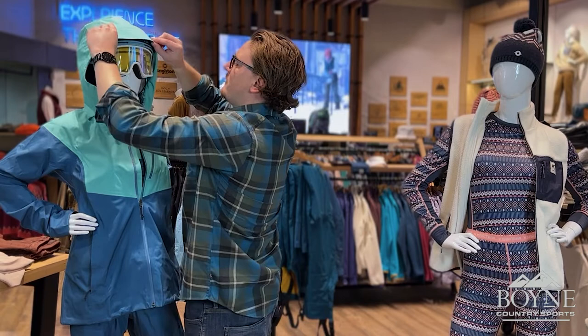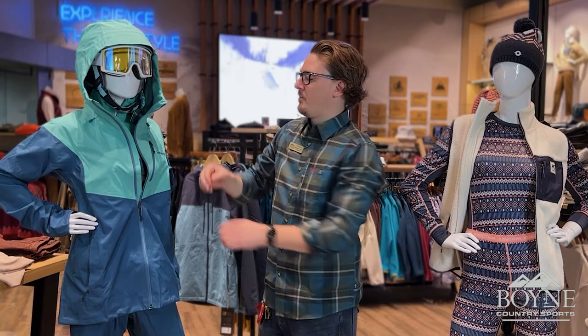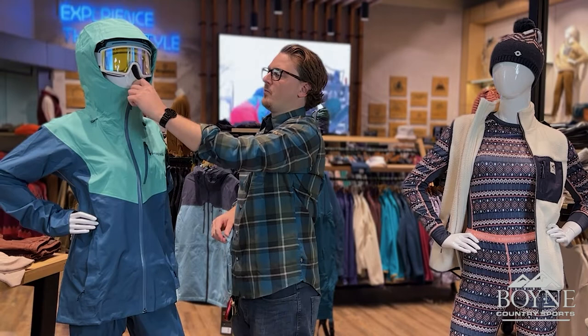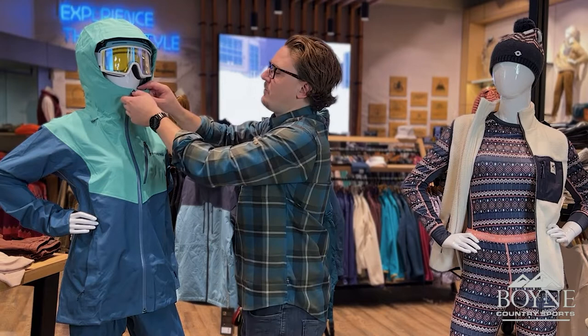So if you're out skiing or snowboarding on a day where it's just dumping snow, it's going to cover everything up. It also has a high collar, so this is going to end up right at the top of your nose. If it's a really chilly day and you're on the lift — it's blowing and snowing — you can tuck your face under, and it leaves enough room if you're wearing a gaiter as well.